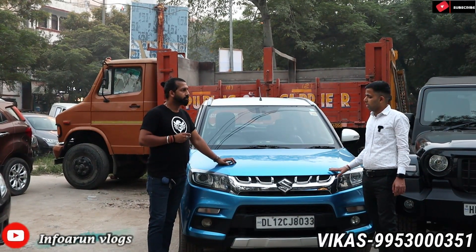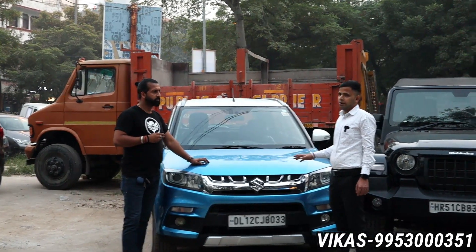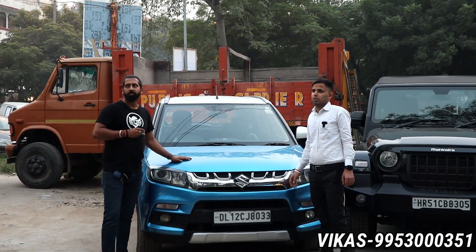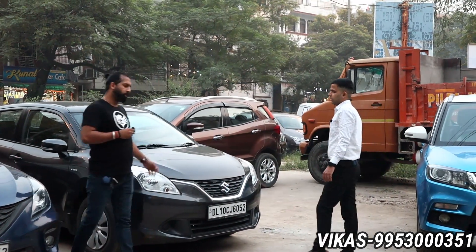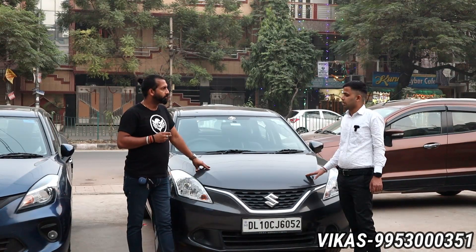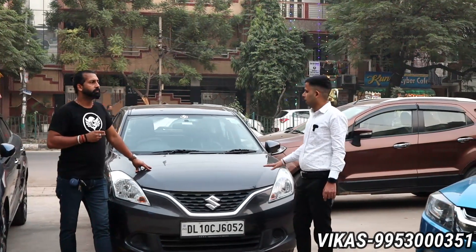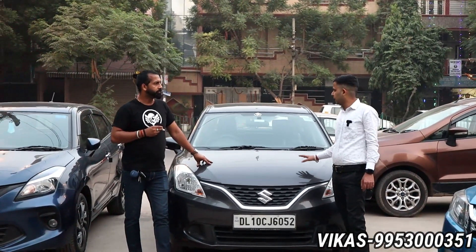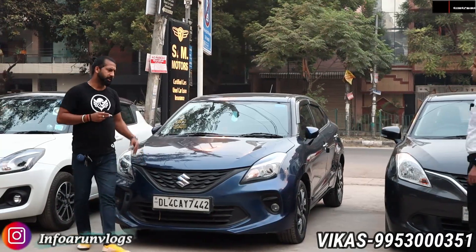This is the Maruti Brezza — 2016 ZDI Plus, diesel, dual tone. Single owner, fully insured car, 65,000km running. The asking price is 6.9 lakhs in the top-end ZDI Plus dual tone variant. You also get the Delta variant, Sigma, and base variants available.